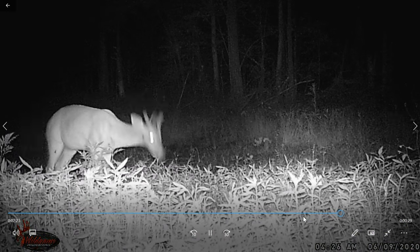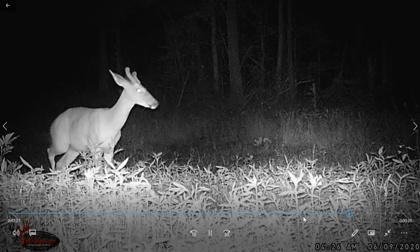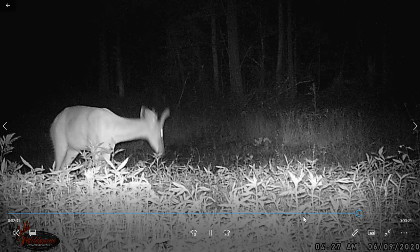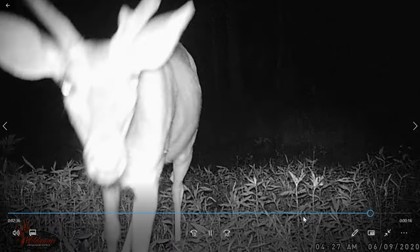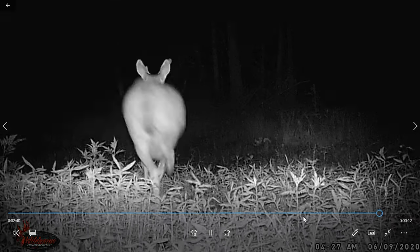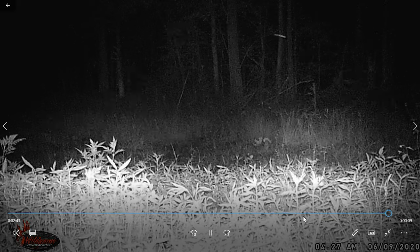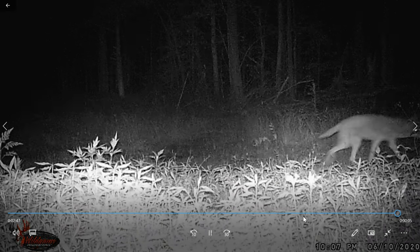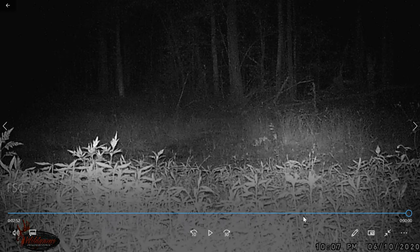All right, here's a buck — he's a young one with a couple of tines coming out. Pretty cool, young buck. He comes right up to the camera lens and it scared him off — that's pretty funny. I need to get out there and bush hog this field. There's also a coyote coming through — it's a busy corridor right there, it really is.